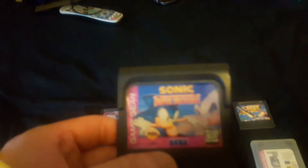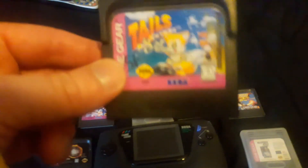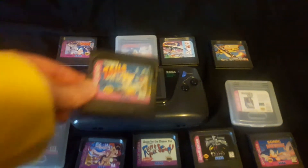Sonic Triple Trouble — really good Sonic game, and this game is exclusive to the Game Gear. And last but not least, probably my most valuable Game Gear game: Tales of Adventure. I got this game for $5 at Second and Charles. This game normally goes for like $30, so I'm very happy to get it so cheap.